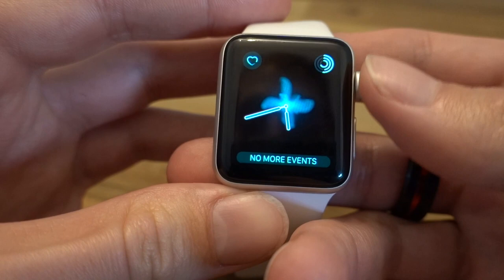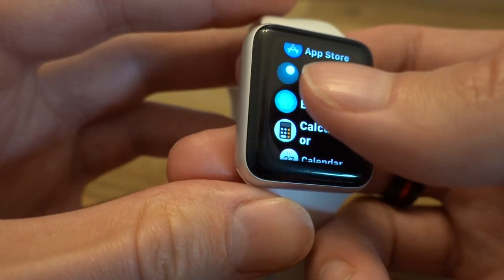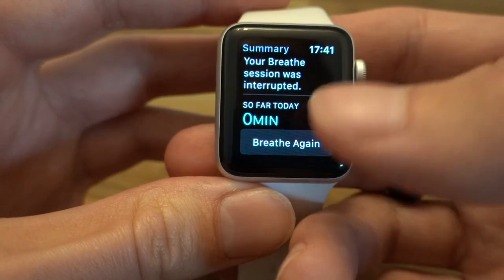Here are a few things you might want to know about how the Apple Watch tracks sleep, along with some warnings and tips.